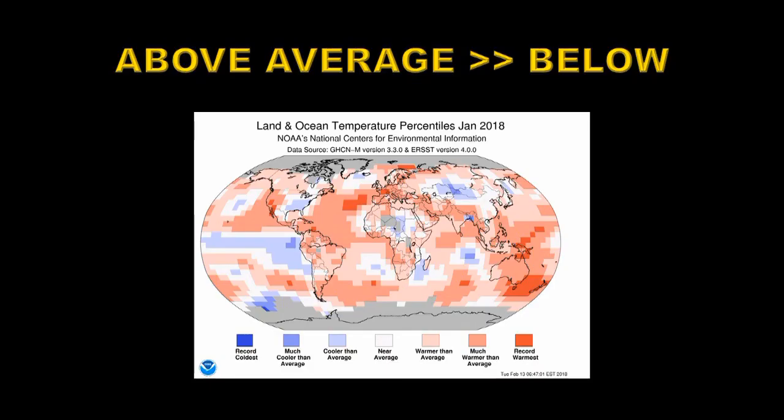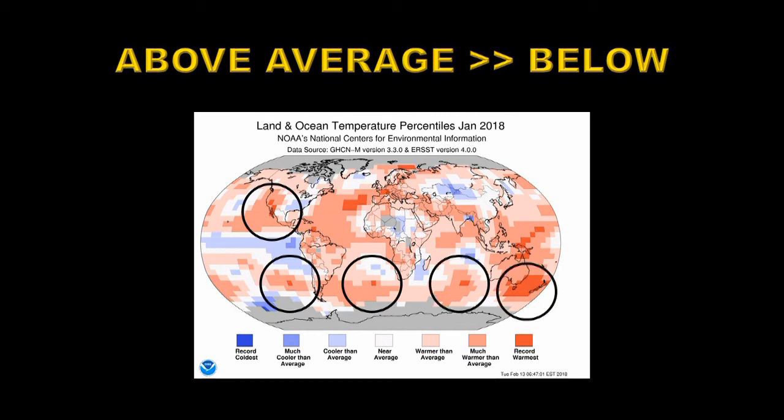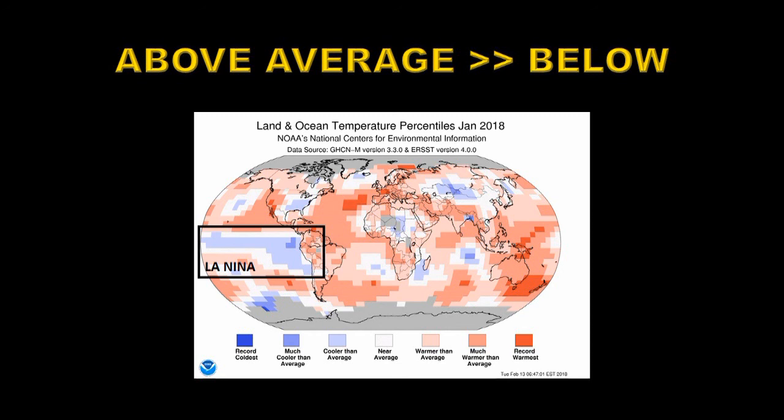Let's take a look at the hot and cold spots around the globe. I can only find one record cold pixel in this whole map, and that's in the southern Pacific near Antarctica. However, there are a large number of record warm areas all around the globe. This would indicate that the globe is still warming despite the fact that we have a La Niña in progress, as you can see from this area of cool ocean in the eastern Pacific.